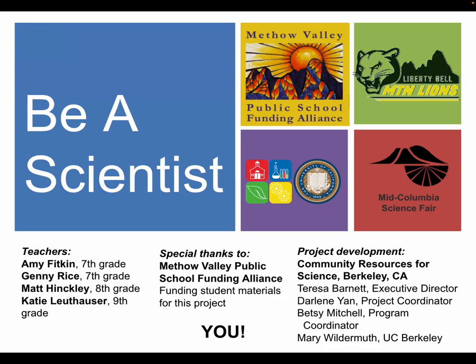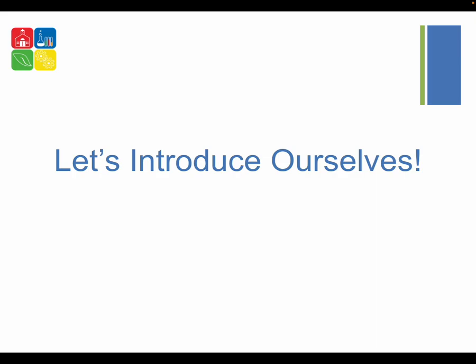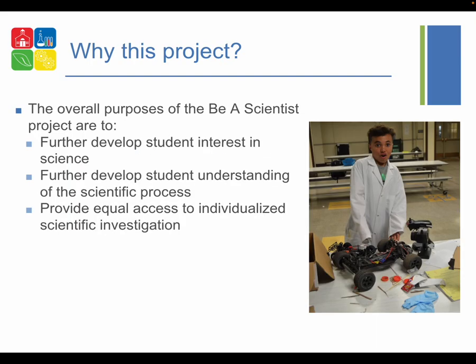I want to acknowledge that I put the logo of the Mid-Columbia Science Fair on there because that is one of the goals of this project. In this video I'd like to talk a little bit about volunteering in our school district, this project, this school, our roles — that is teachers and volunteers — our students, and go through a brief week-by-week plan.